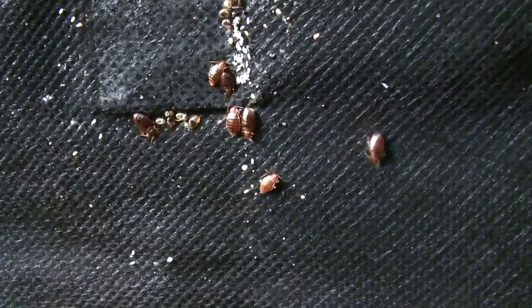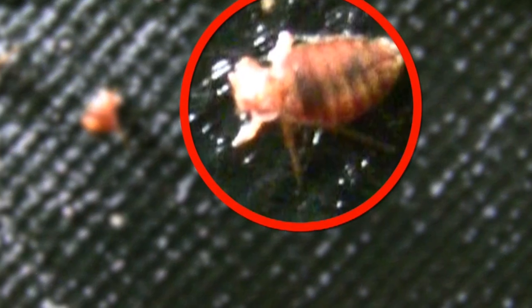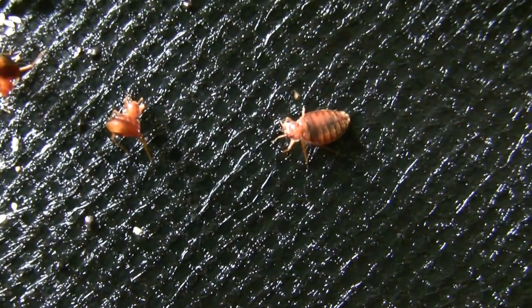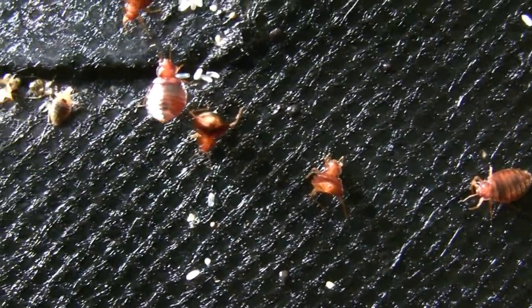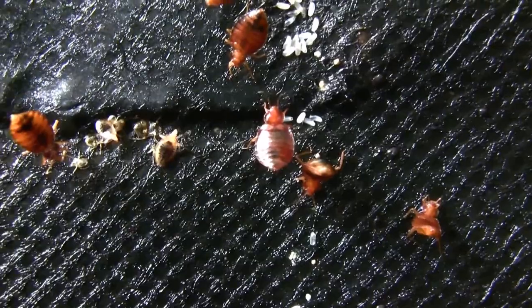Any box spring this severely infested should be wrapped tightly in plastic, taped, marked 'bed bugs,' and thrown away. The premises should be thoroughly treated with follow-up services and continuous monitoring.